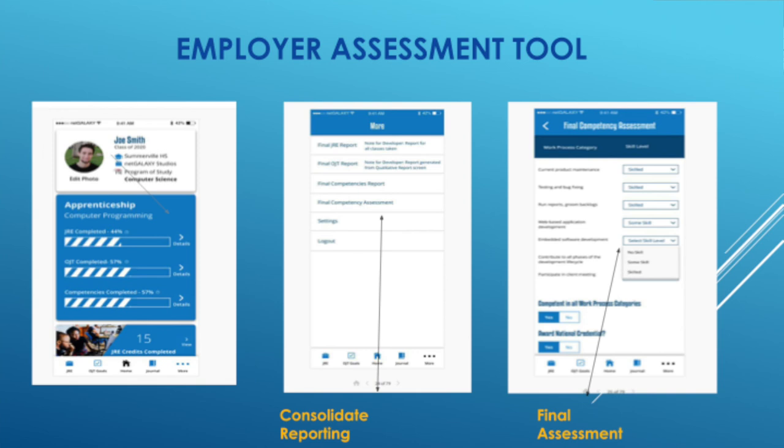My Apprentice also gives employers the ability to assess the apprentice at the end of the two years. The app gives the employer access to generate consolidated reports for all the JRE, all the hours, and all the competencies completed, including access to the apprentice's videos. It then generates a final competency assessment that, when completed, goes directly to the apprentice so they know they've achieved success in the apprenticeship.